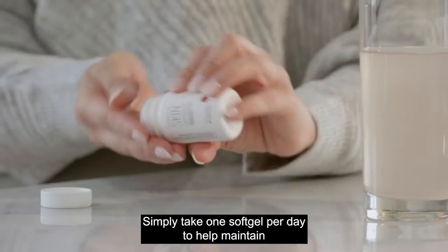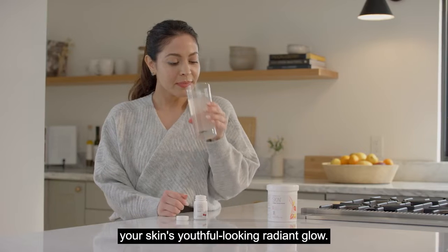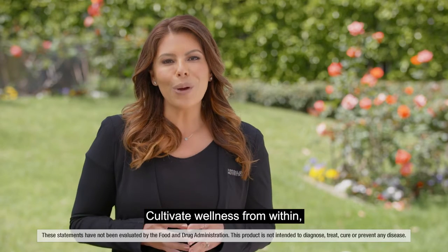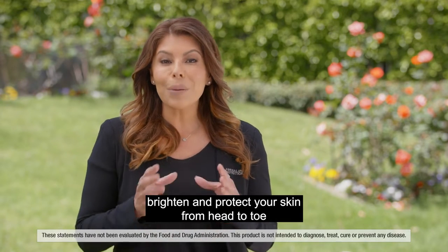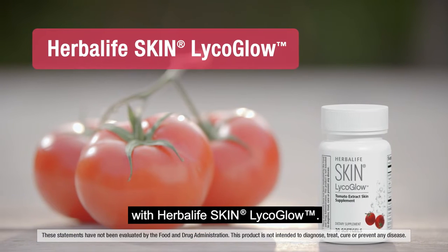Simply take one soft gel per day to help maintain your skin's youthful looking radiant glow. Cultivate wellness from within, brighten and protect your skin from head to toe with Herbalife Skin Lyca Glow.